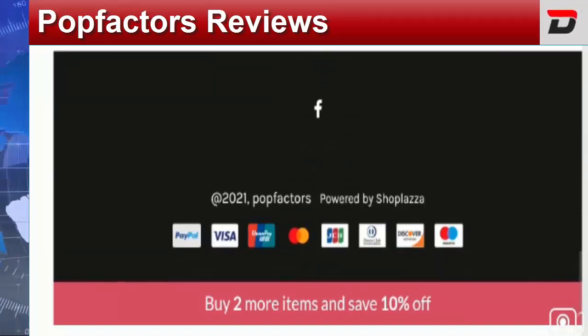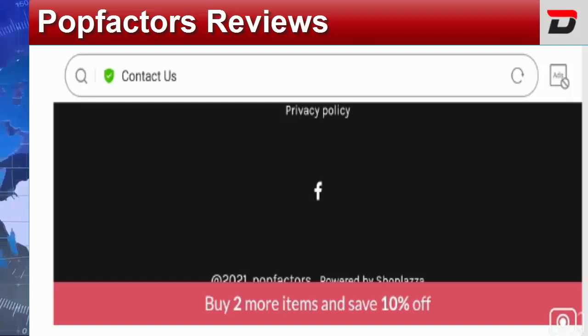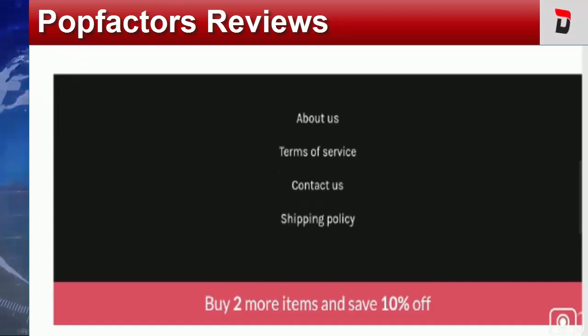Coming to the social media presence of the site — only a Facebook icon is available on the website, meaning the site has social media presence only on Facebook. However, the site comes with only 81 followers, and the site is more than one year old. Low followers and low social media presence create confusion regarding its legitimacy. Their Facebook profile was created on March 8, 2021, which is a negative sign.